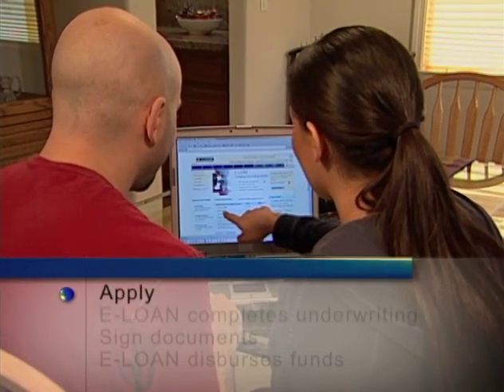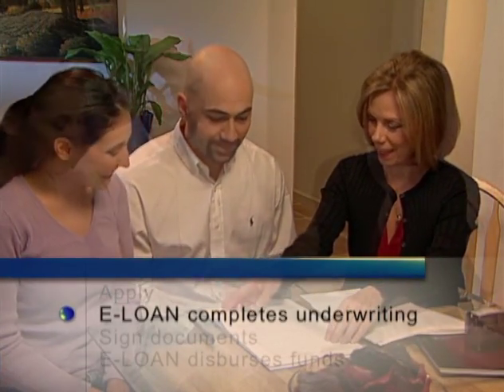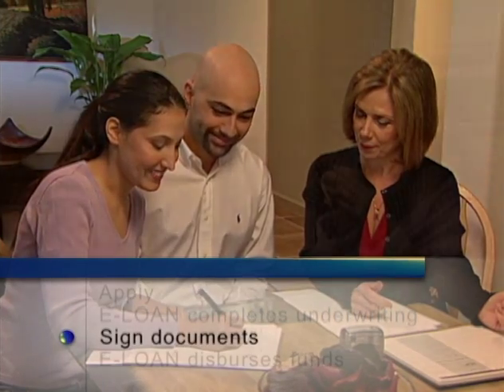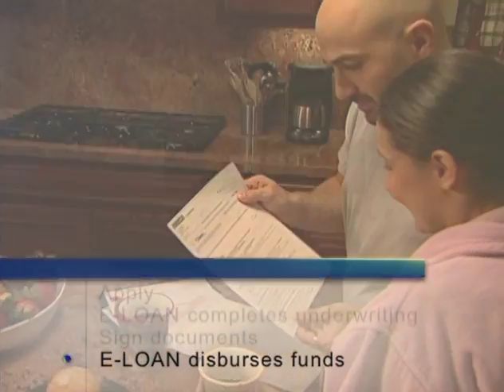eLoan makes it incredibly easy to get the loan you need — there are only four simple steps. Once you submit your application online, you'll be assigned your own personal loan consultant who will call you and discuss your best loan options. eLoan then completes the underwriting and arranges your signing at a time and place that's convenient for you. After that, you can expect your money within six days. It's so easy you can do the entire process without ever leaving home.